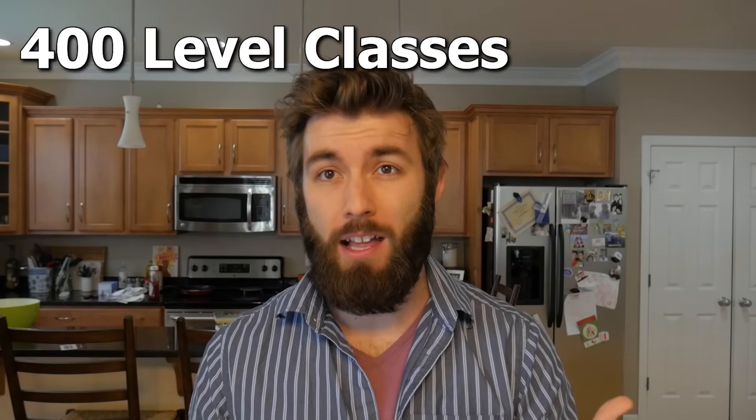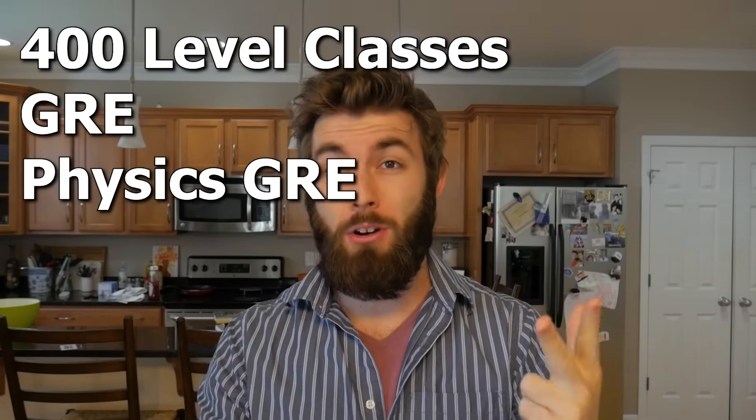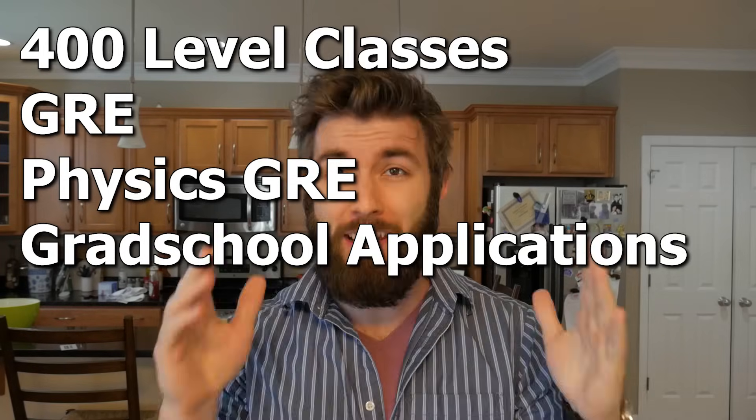That's going to do it for this video. We talked about upper-level physics classes, the GRE, the physics GRE, and grad school applications. It is a jam-packed year, but try to have fun with it. Let me know in the comments if you have any additional questions about this year, and I'll see you guys there.